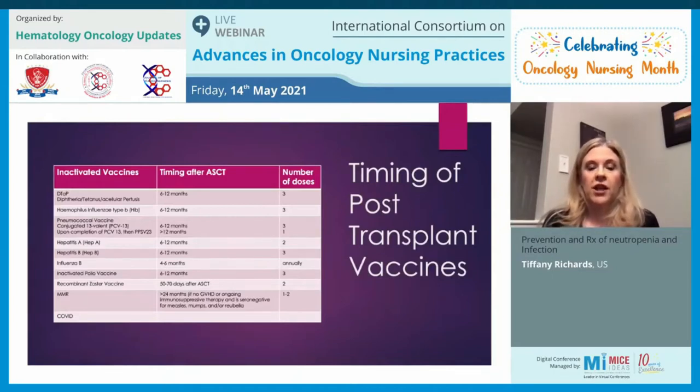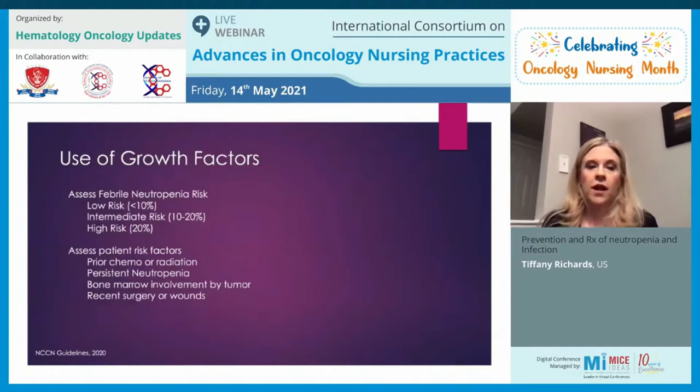It's important to check antibody titers and only re-immunize with MMR if patients are seronegative. For heme malignancies, patients often don't get revaccinated with MMR because it is a live vaccine and they may be at risk. For patients with heme malignancies who have young children or grandchildren, we instruct them to avoid contact for about six weeks after those children receive their live vaccine. With the current pandemic, the COVID vaccine is also important for cancer patients.